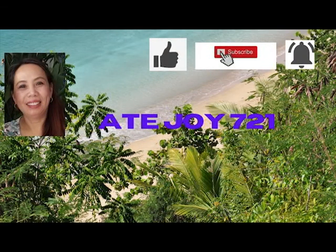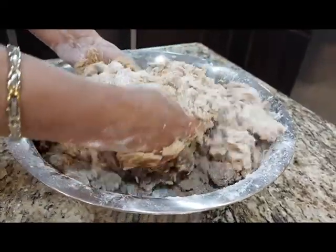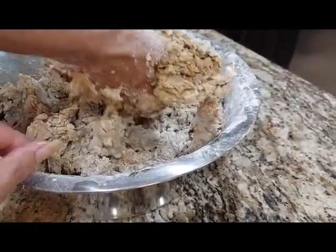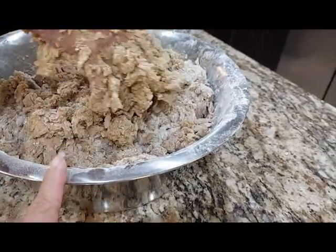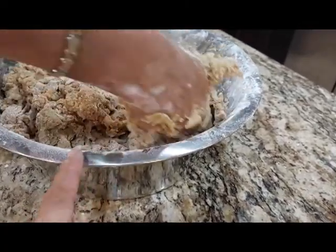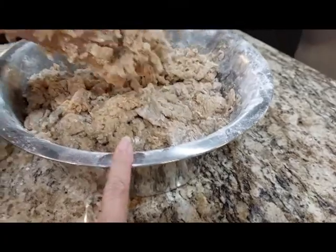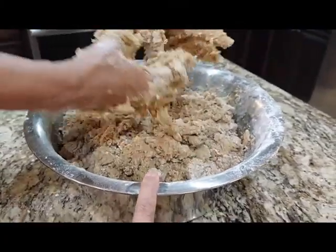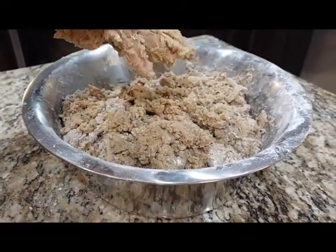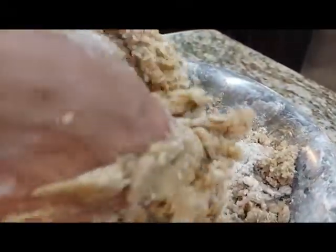Welcome to artijoy721. Here is the flour mixing together — self-rising flour, brown sugar organic, baking powder, rapid yeast, vanilla, cooking oil, and eggs. I could use a glove but it won't work, it won't be good if you use a glove.